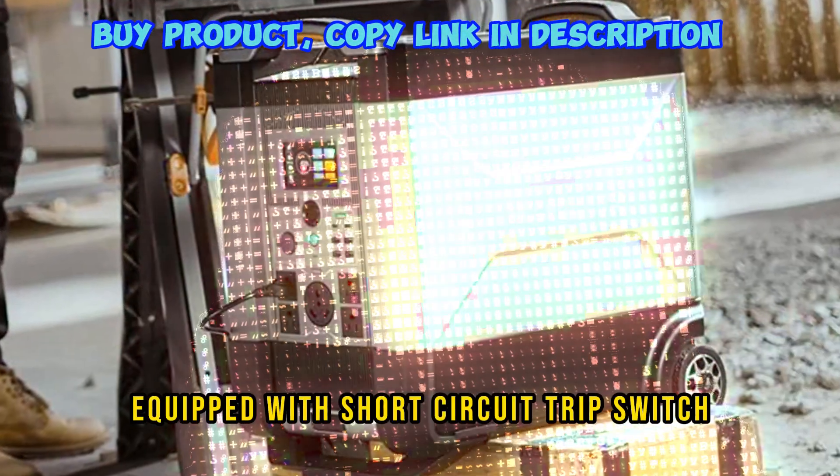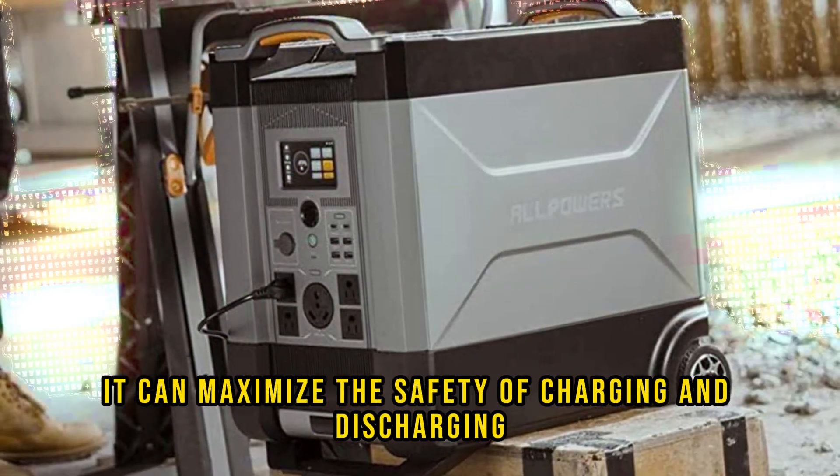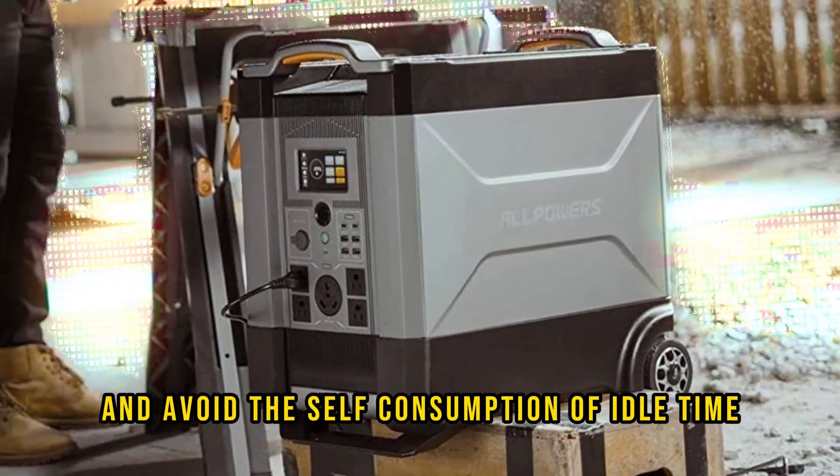Equipped with a short-circuit trip switch, it can maximize the safety of charging and discharging and avoid self-consumption during idle time.